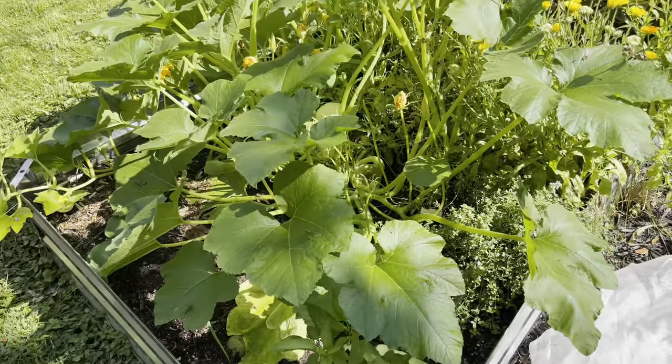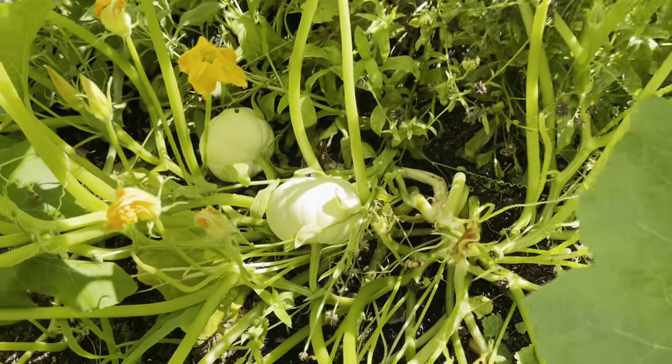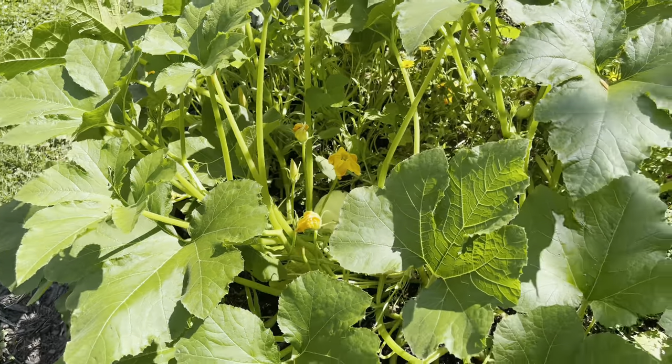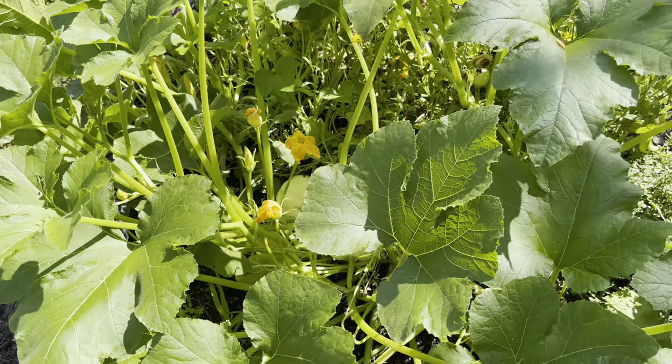I was going to pull out that squash plant and I didn't get around to it. And guess what happened? I got squash down there. After I get done with this video, I'm going to look up when I'm supposed to harvest those, and then I'll take them into work and give them to the folks.